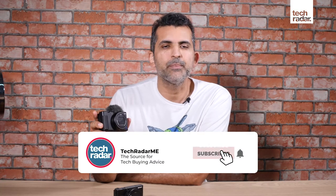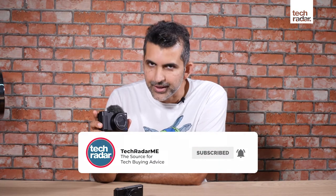This is the Sony RX100 Mark V, my favorite pocket camera that I've been using for the past couple of years. Sony has released Mark VI and Mark VII, but the updates I was really looking for come with the new vlogging-focused Sony ZV-1. Hey everyone, this is Abbas from TechRadar, and if you enjoy this content, please subscribe and hit the bell icon to be notified of all our new videos.